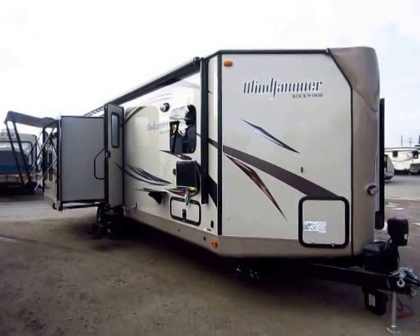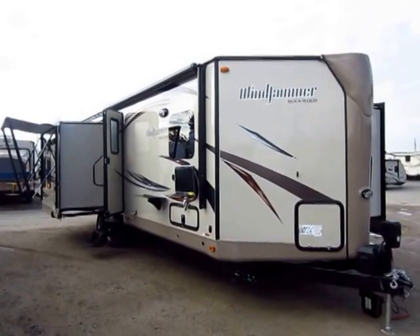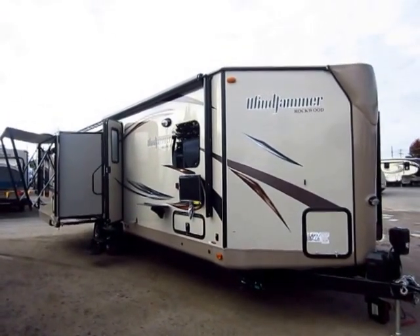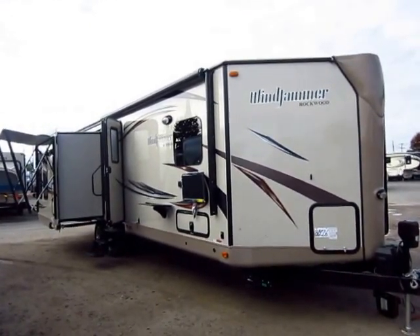Rockwood Windjammer Model 3029W here at Halet RV of Coldwater, Michigan. Last year this was our second best-selling Rockwood Windjammer model behind only the 3008W, which is very interesting because they're extremely different floor plans.